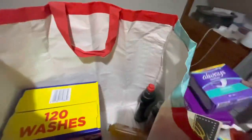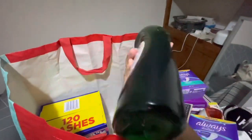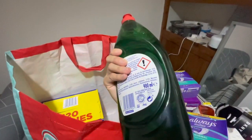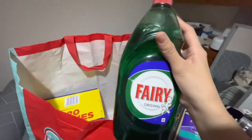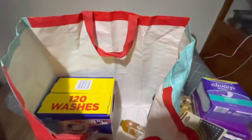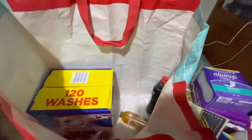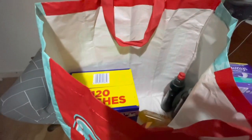I also got Fairy dish washing soap — 900ml bottles. It came as part of a pack of six, so we split it. I only took two since dish soap doesn't expire quickly anyway.